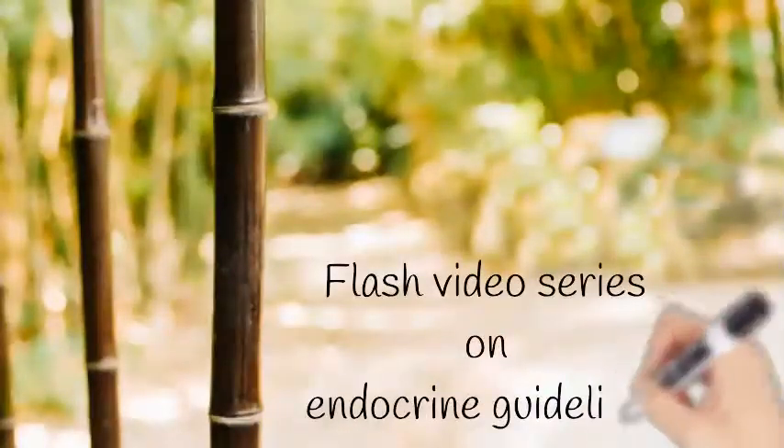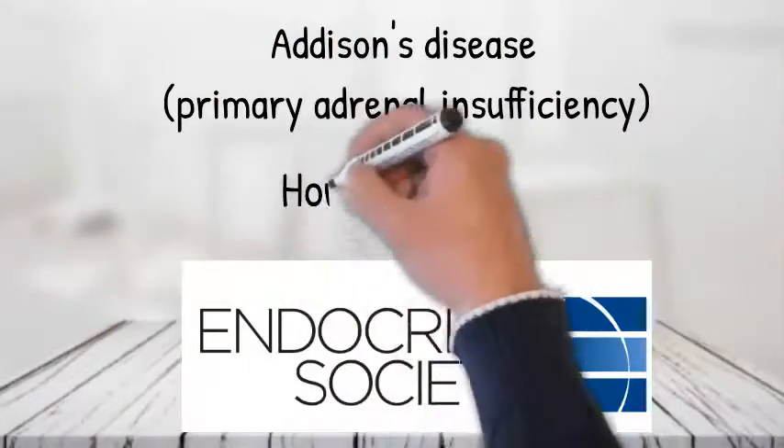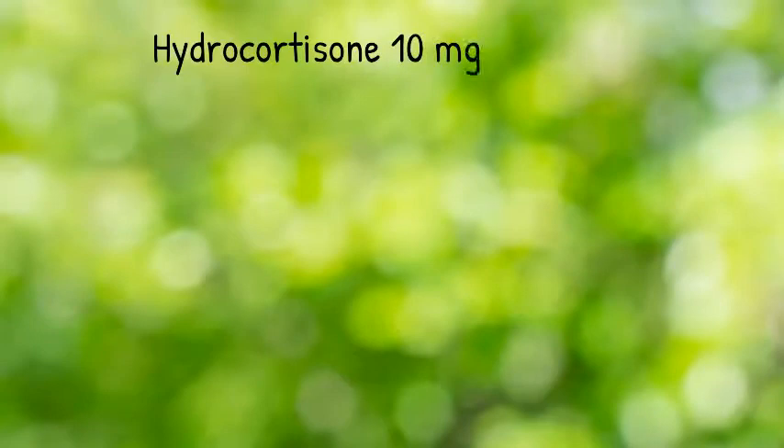Welcome to the Flash Video Series on endocrine guidelines. We're looking at the Endocrine Society's guidelines on Addison's disease: how should we treat them? If you have a patient with confirmed Addison's disease, they need to be started on steroid replacement.